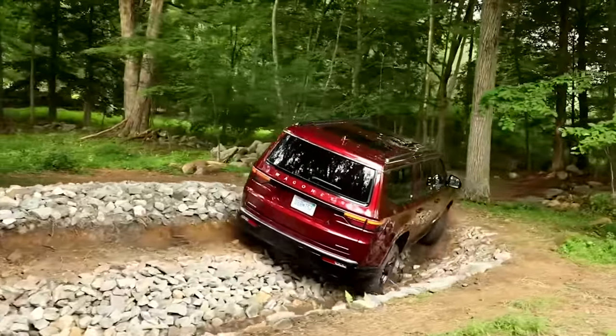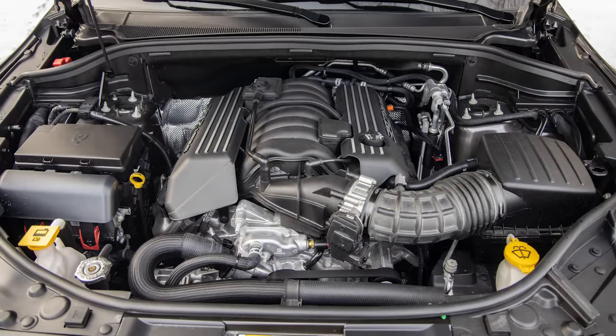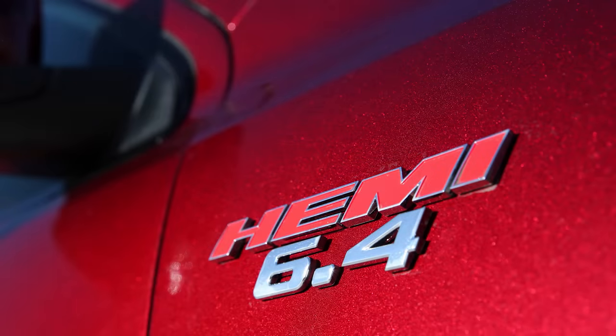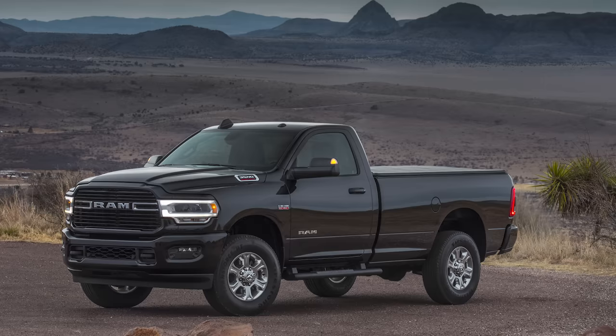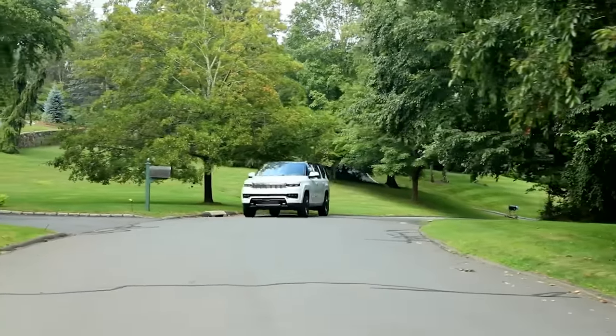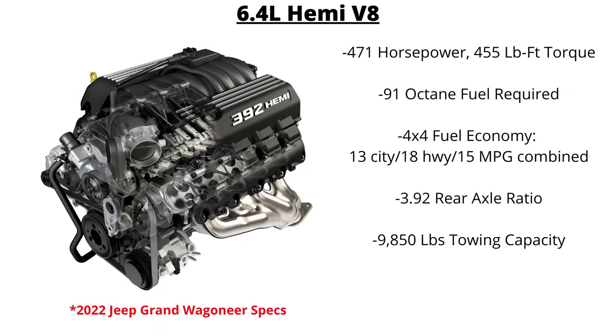Now let's look at the 6.4-liter Hemi V8. This was first launched in the 2011 Dodge Challenger SRT8, with variable camshaft timing and MDS in cars with automatic transmissions. The 6.4 is referred to by a few different names — like 392 Hemi for its cubic inches of displacement, its codename Apache, or just 6.4-liter Hemi. Starting in the 2014 model year, heavy-duty trucks got a revised version. Jumping to 2022, this was the only offering for the Jeep Grand Wagoneer until the release of the Hurricane engine, packing 471 horsepower and 455 pound-feet of torque.